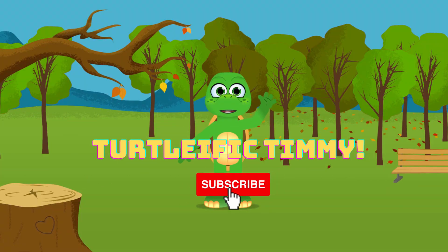Hey, it's me, Turtleistic Timmy! Come on and join the fun! Yay!